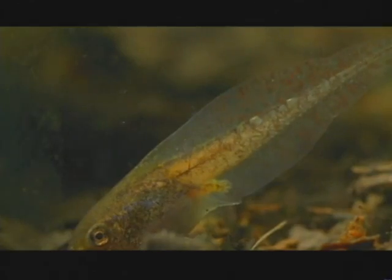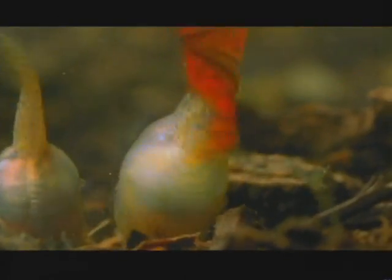Over the next few days, the tadpoles pack on weight and grow large red tails. Remarkably, these large red-tailed tadpoles are the same species as the thinner brown-tailed variety, but the red tails are the anti-predator version.